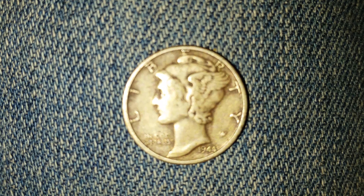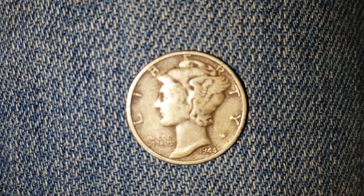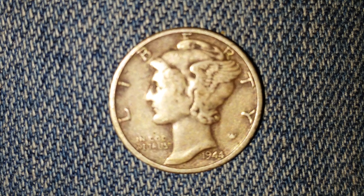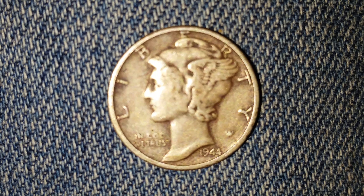Thanks for watching Coin Collecting Fun — the king of hobbies and the hobby of kings. A huge shout out and an even huger thank you to my awesome friend Beth, who gave me this coin along with so many others.